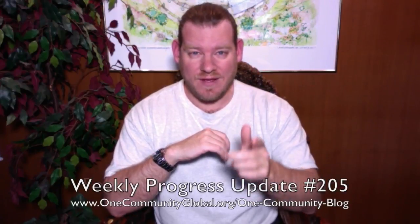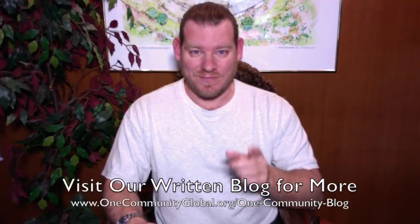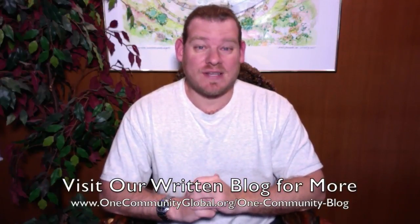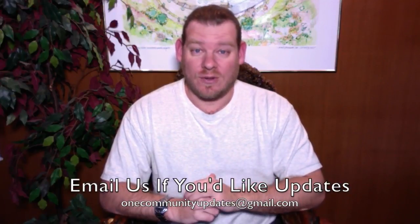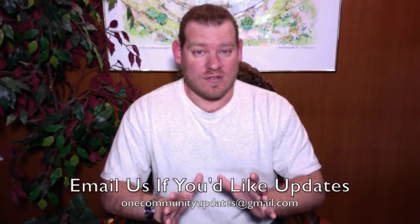My name is Jay Sabel and I'm the Executive Director of the One Community 501c3 non-profit organization. This is our Weekly Progress Update Number 205, February 26, 2017 edition. I'm going to be covering one week of our team's progress and accomplishments with pictures and video. If you'd like to see more details, more specifics, and links to all the open source content, you can visit our written blog. You can also send an email to onecommunityupdates@gmail.com to join our newsletter list, subscribe to our YouTube channel, or follow us on social media.